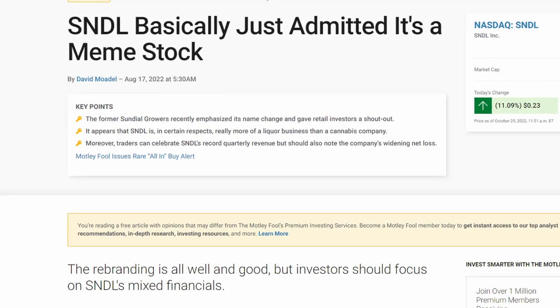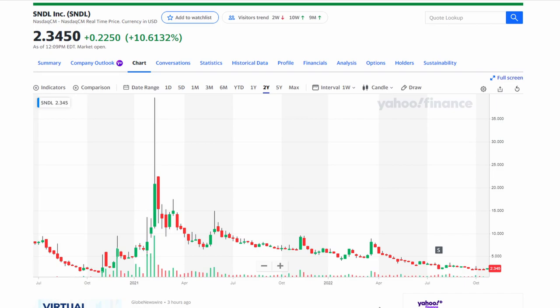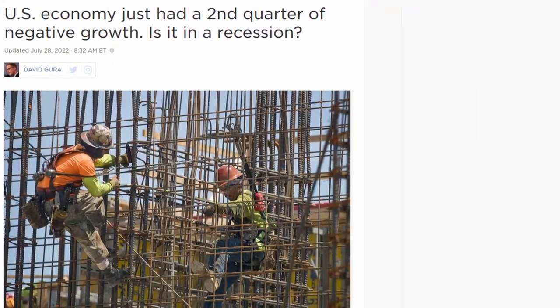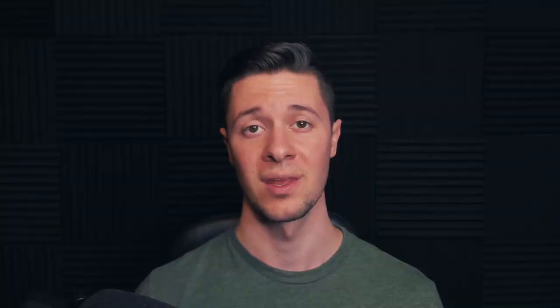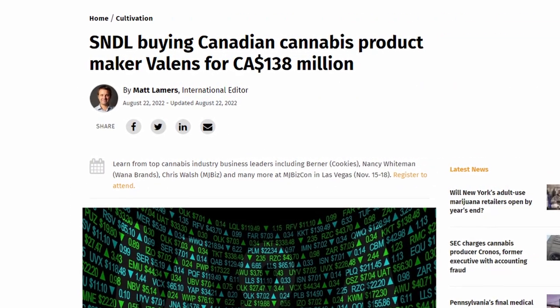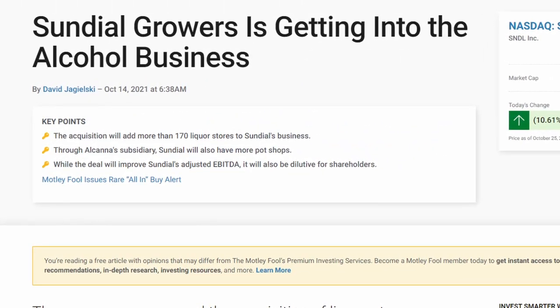SNDL came into popularity back in early 2021 when it was named a meme stock alongside AMC and GameStop, causing it to soar to over $40 per share, catching many investors by surprise and blowing up the accounts of many retail traders. Unfortunately, it proceeded to move much lower alongside the entire economy as we've been in a fairly significant recession. But when SNDL was at its all-time highs, it was able to offer stock to the public and raise tons of cash, which they used in the following months to strategically make acquisitions expanding their reach in the cannabis sector as well as the alcohol space.